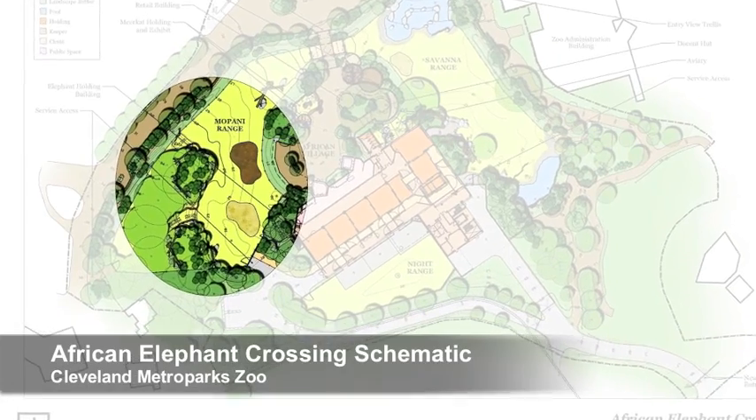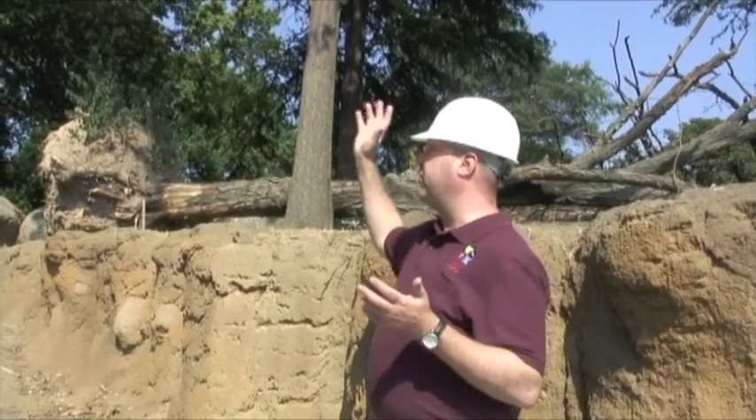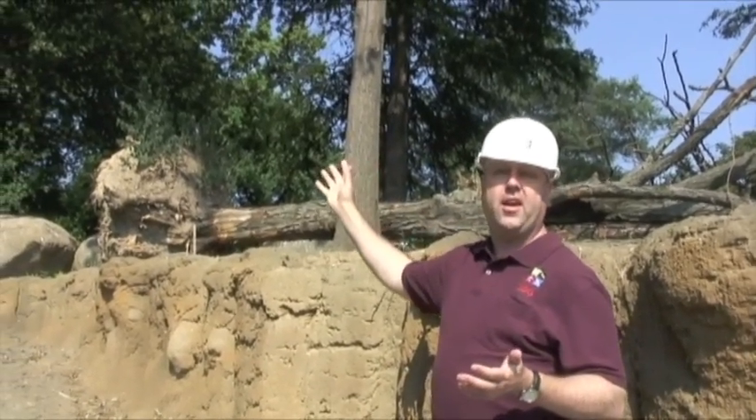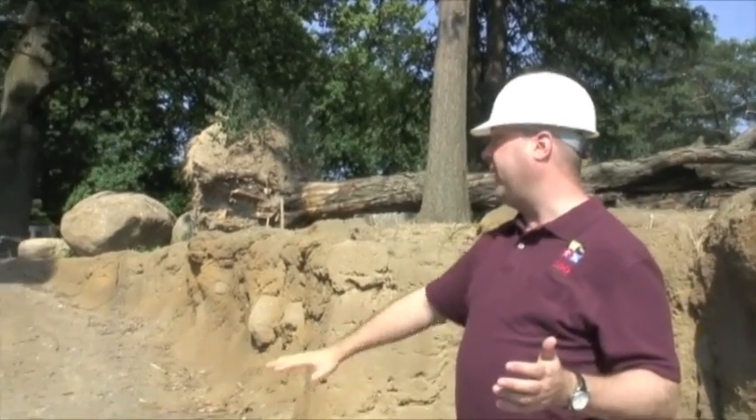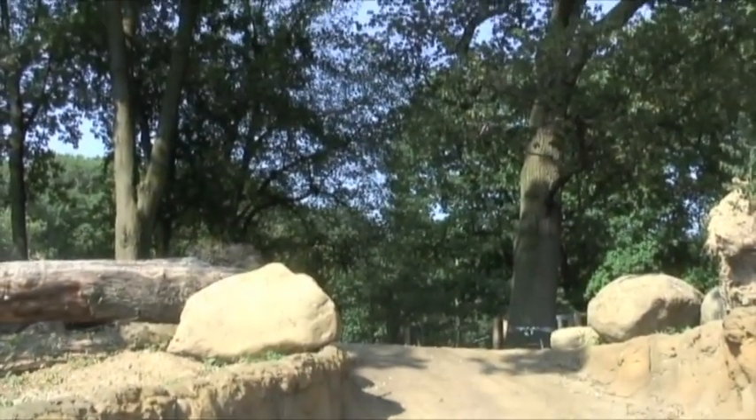We're in the African Elephant Crossing exhibit's Mopani Range. Mopani is actually a tree from southern Africa, and we named this area because of the beautiful grove of trees in this elevated area. This is a very important aspect of African Elephant Crossing — giving the elephants a lot of choice, and also providing them activities for full range of motion, including this big incline, which is very important for their feet and for their tendons.